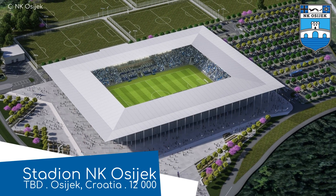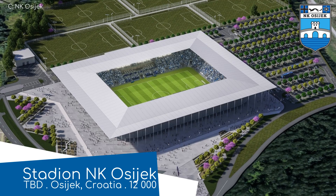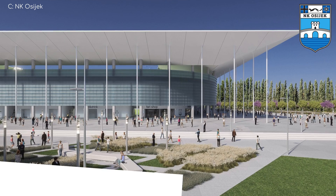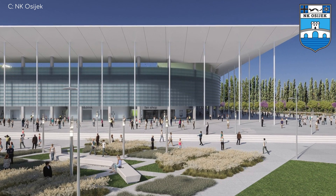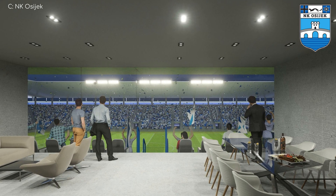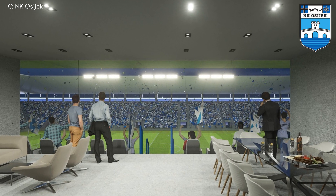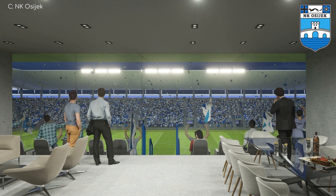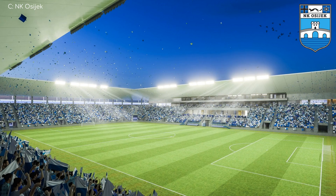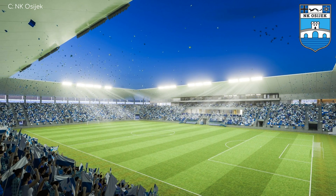Stadion NK Osiek! This elegant design features an extended roof that shades both those inside and outside the stadium — in Australia, this is known as a wraparound veranda. And if you like to live the high life, there are skyboxes featuring saunas, spas, and floors. This could all be yours for just 40 million euro.